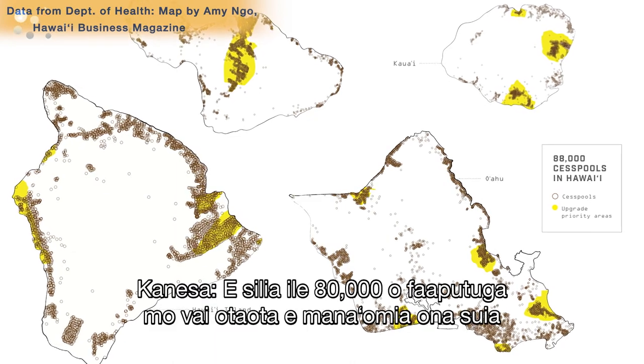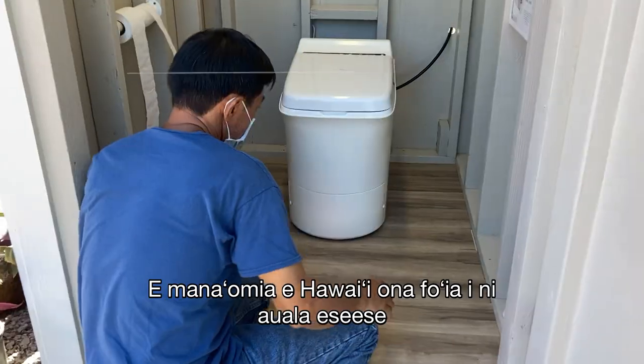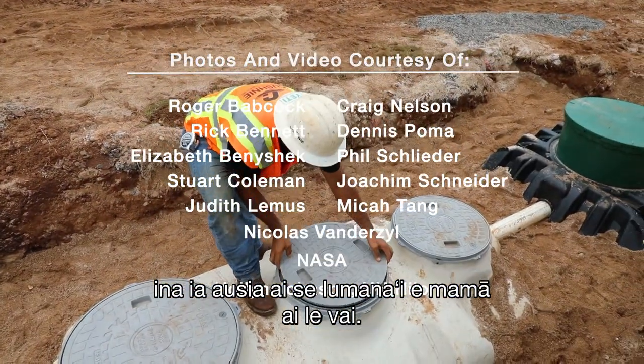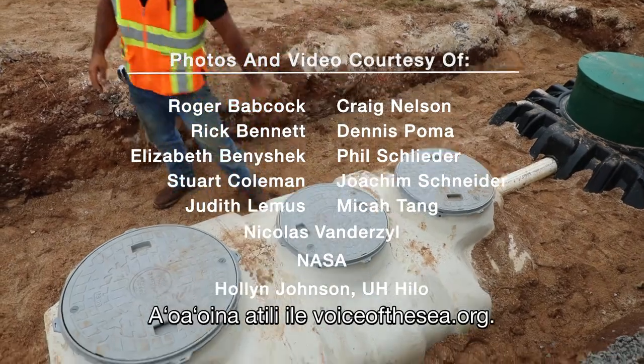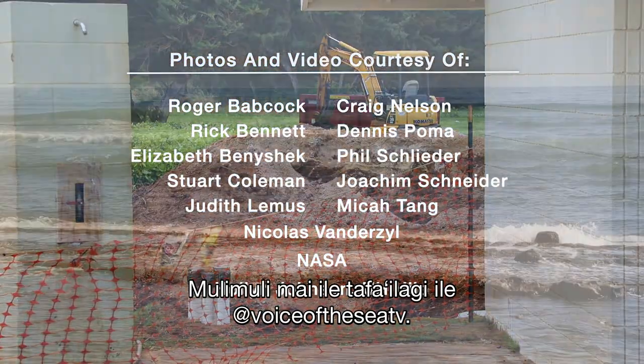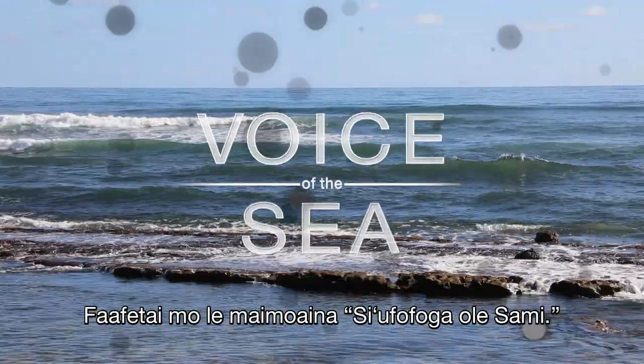With more than 80,000 cesspools to replace in the next 30 years, Hawaii will need a variety of solutions to achieve its clean water future. Learn more at voiceofthesea.org. Follow us online at Voice of the Sea TV. Mahalo for watching Voice of the Sea.